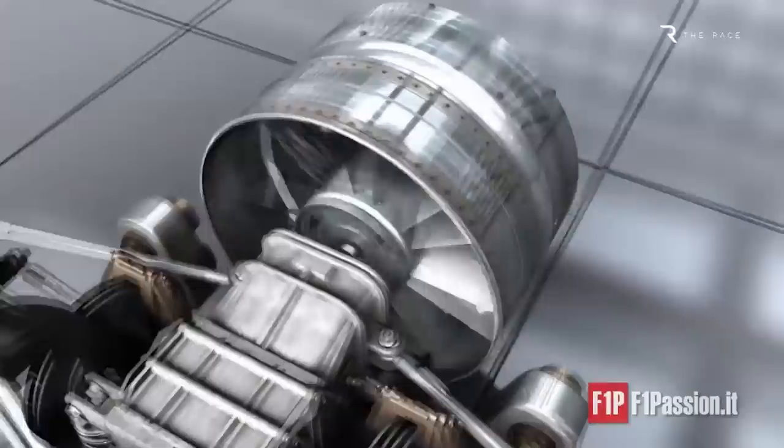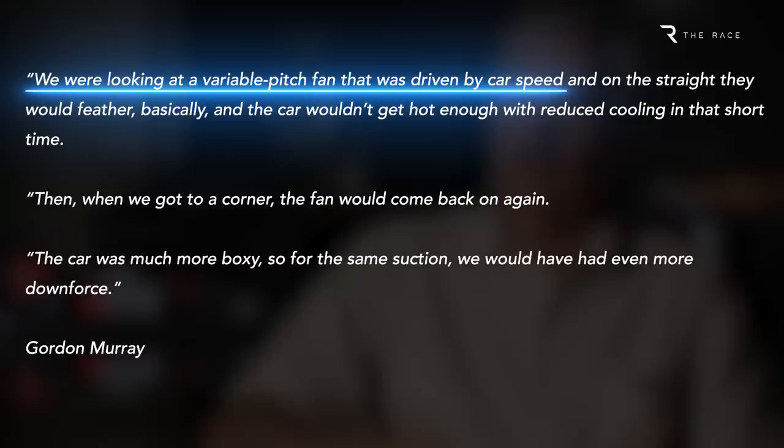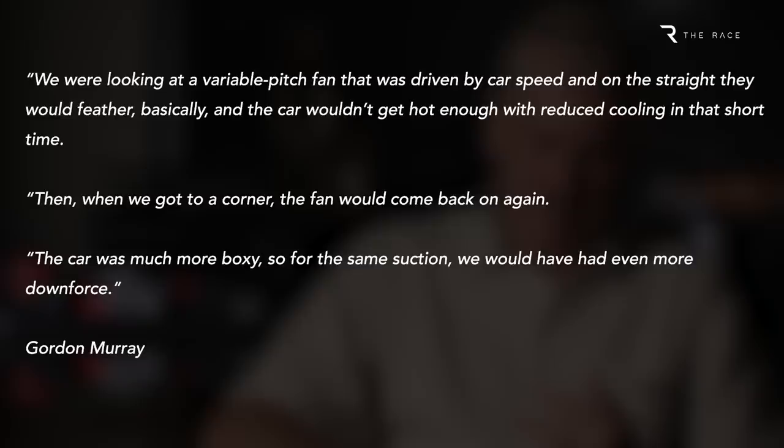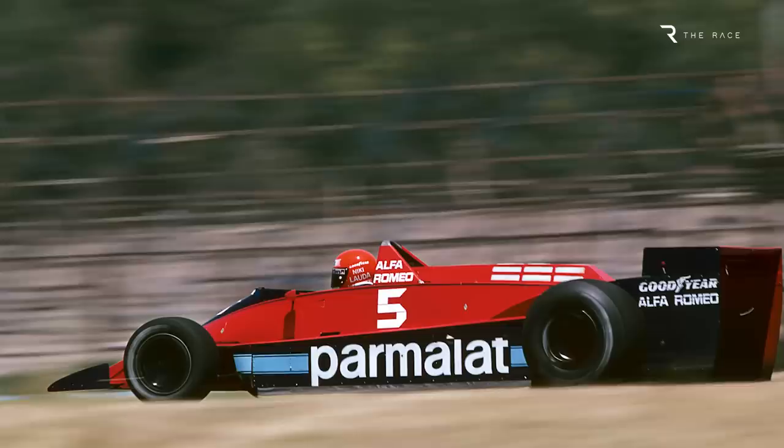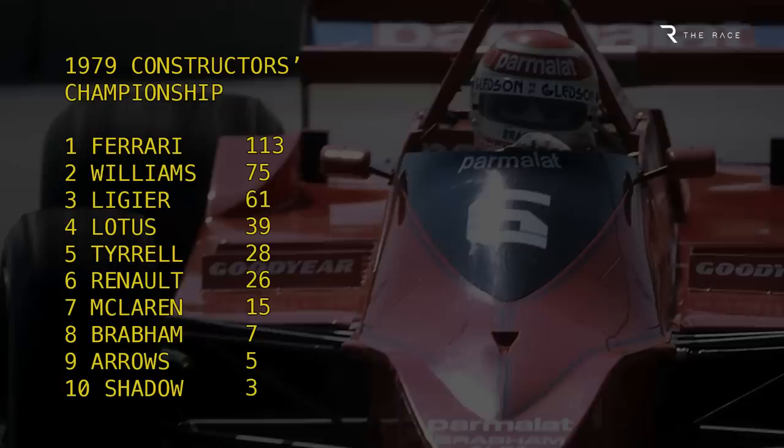As Murray explains in the book One Formula: 50 Years of Car Design, the variable fan speed would allow it to generate ground effect downforce in the corners, but not sap so much power on the straights. Secondly, the area of the underfloor was increased to maximise downforce. With fan cars banned for 1979, Murray instead penned the Brabham BT48 — unreliable and still compromised by a chunky Alfa Romeo engine, even though it was now a V12. Brabham managed only eighth in the Constructors' Championship.